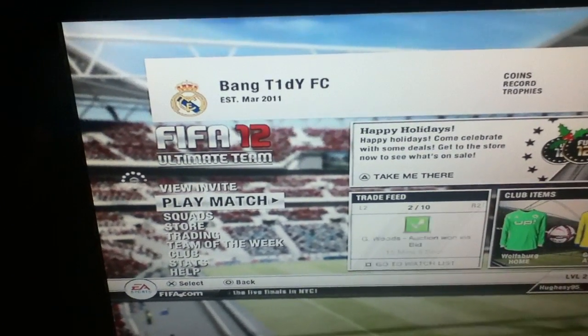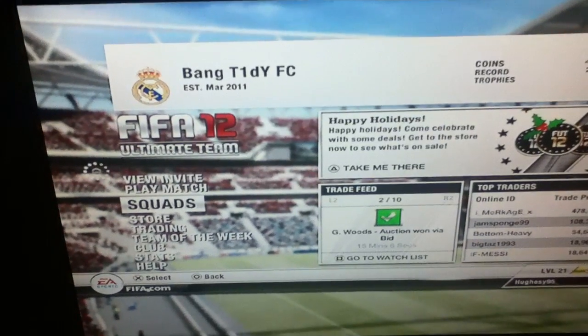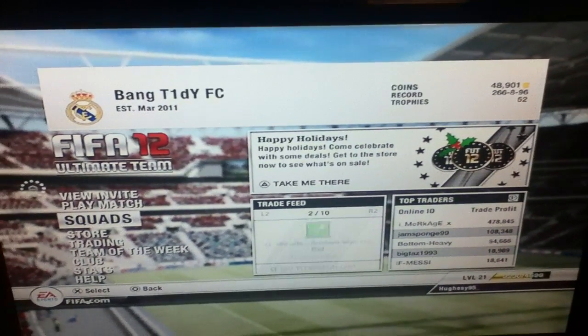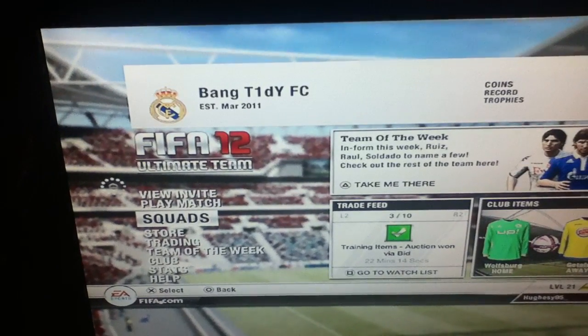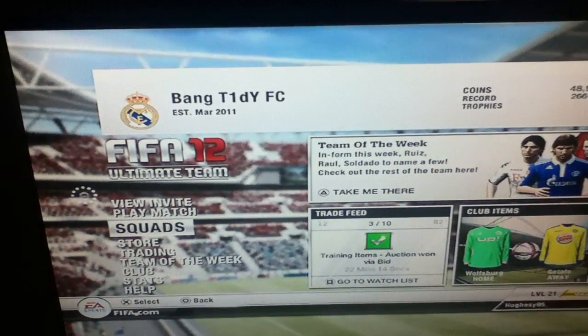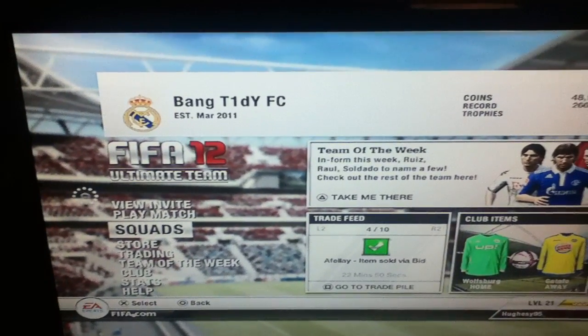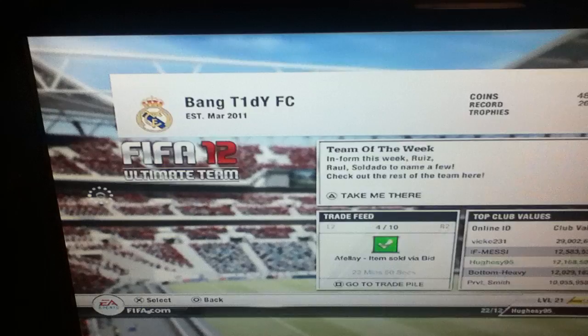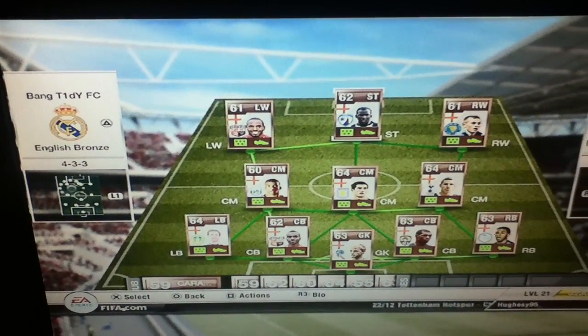That's Husing on 5-1 here. I've just built this squad — it's got to be the best bronze team. I've searched over YouTube and, well, it depends how you look at it, but this has got to be one of the best, if not the best, bronze teams. Anyway, it's in a 4-3-3 formation.